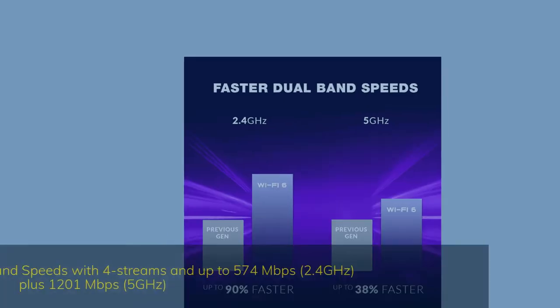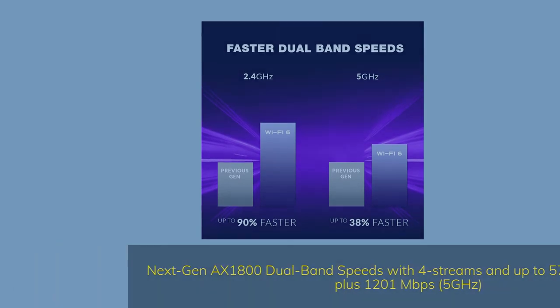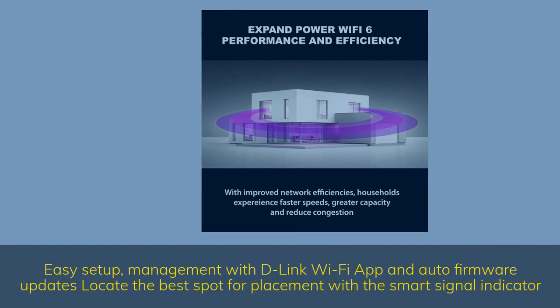Next Gen AX1800 dual-band speeds with 4 streams: up to 574 Mbps on 2.4 GHz plus 1201 Mbps on 5 GHz. Add Wi-Fi connectivity to a wired device by connecting to the Gigabit Ethernet port. Supports Smart Connect, MU-MIMO, OFDMA, ATF, and 80 MHz. Easy setup and management with the D-Link Wi-Fi app and auto firmware updates. Locate the best spot for placement with the smart signal indicator.